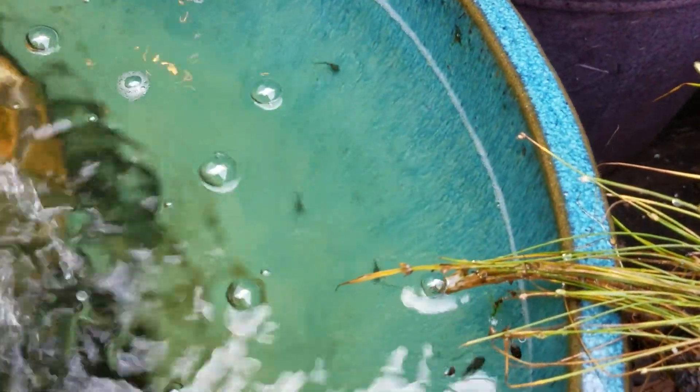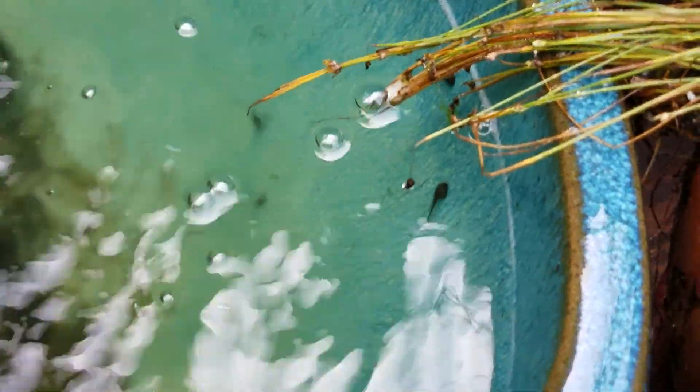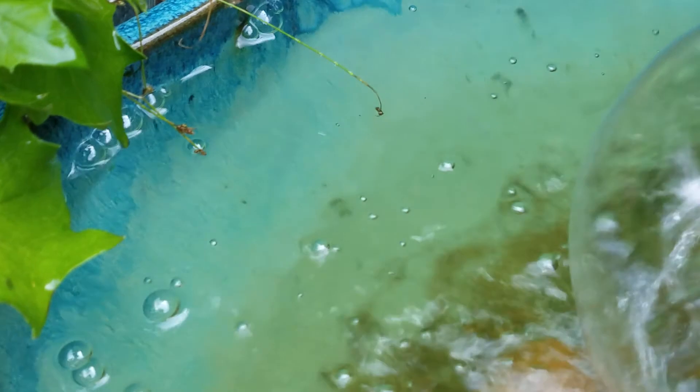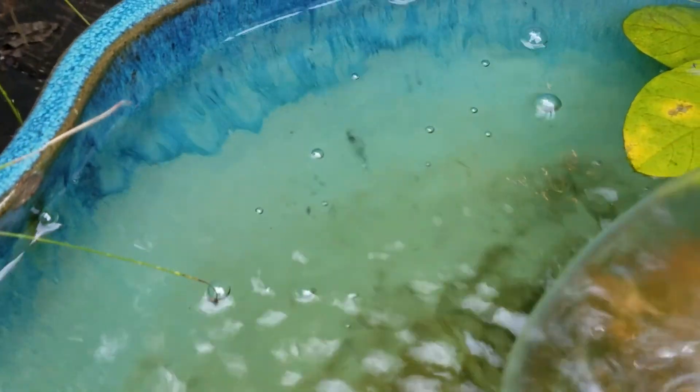I've got tadpoles already going. It didn't take but about two weeks and I had tadpoles. So we'll be hearing a lot of pre-frogs here soon.